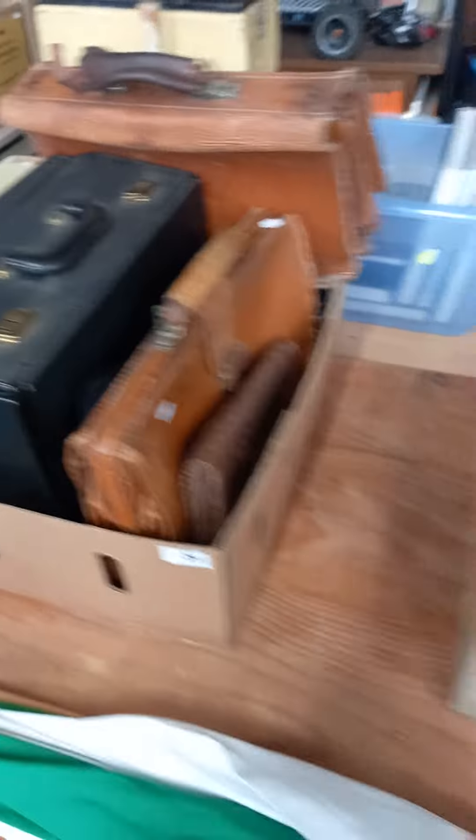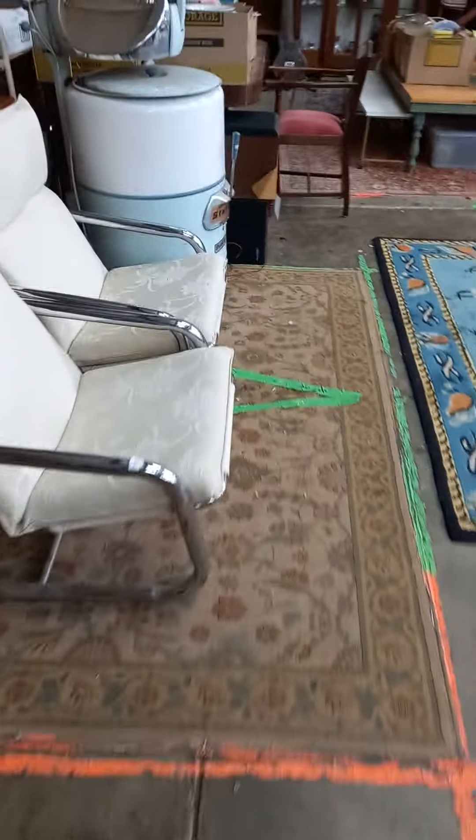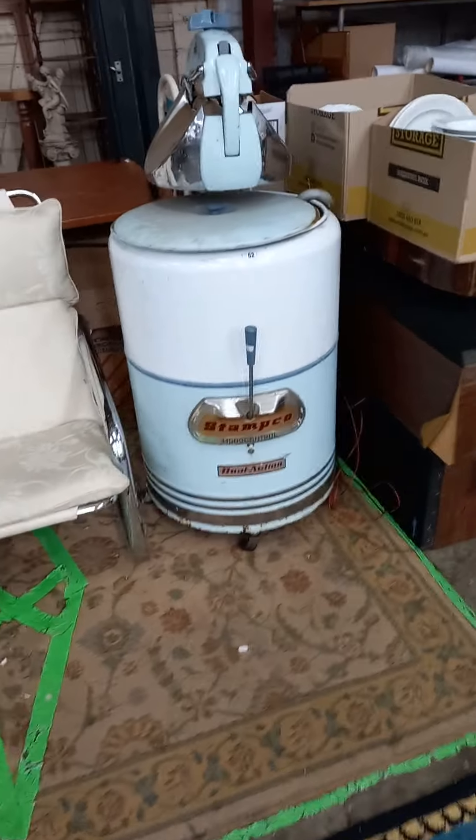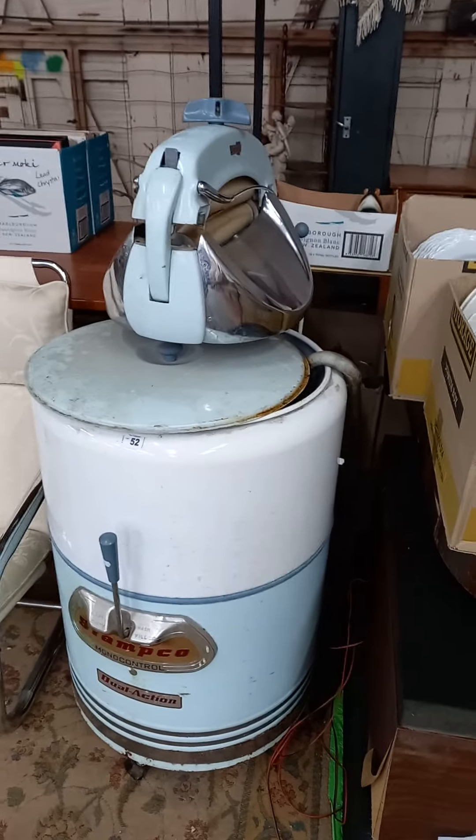Cool lot of lamps and light fittings, nice retro ones. Big lot of Phantoms, some leather satchels. This is a ripper — the old 1950s stamp cove dual action mono control washing machine. Absolute ripper.